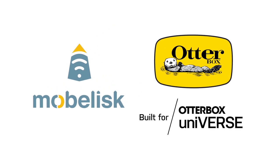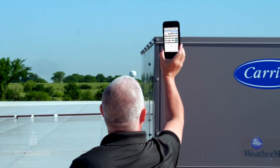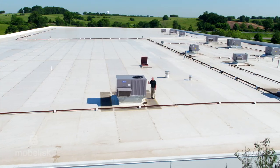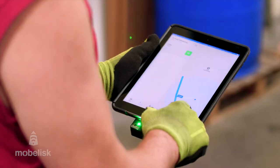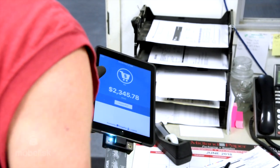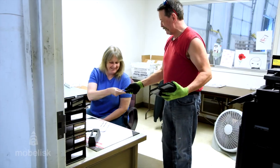Mobilisk has partnered with OtterBox, the worldwide leader in mobile device protection. Combining forces to take the most popular iOS and Android devices, protect them from the harshest of working environments, and equip them with the peripherals and IoT sensors necessary to enable true workflow transformation.